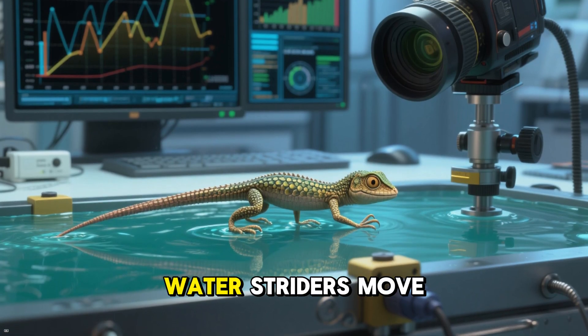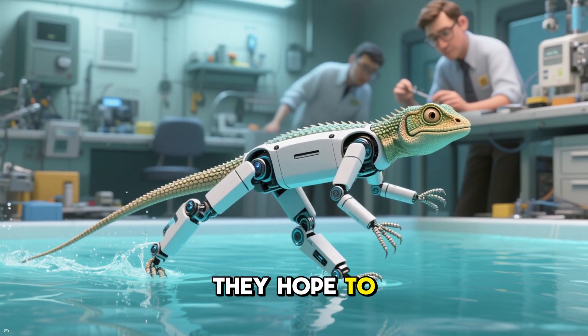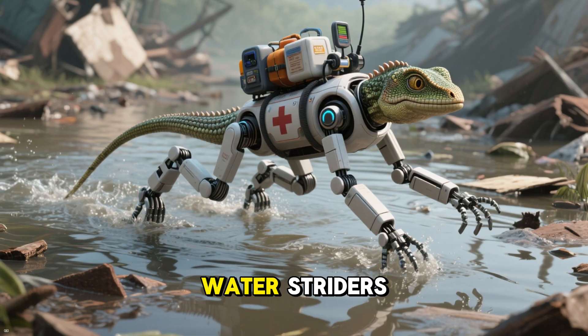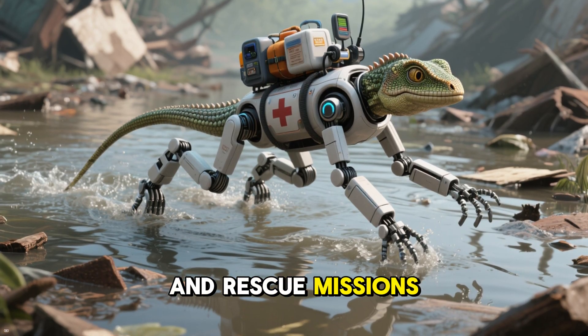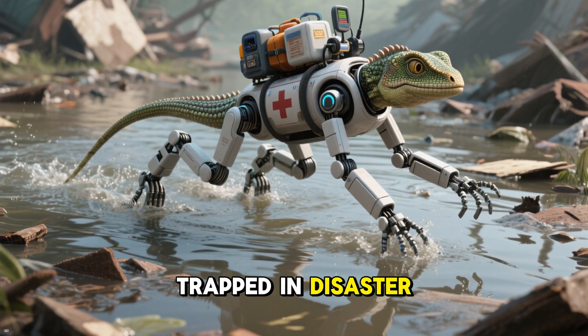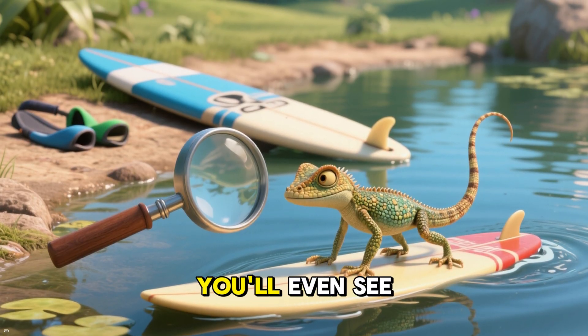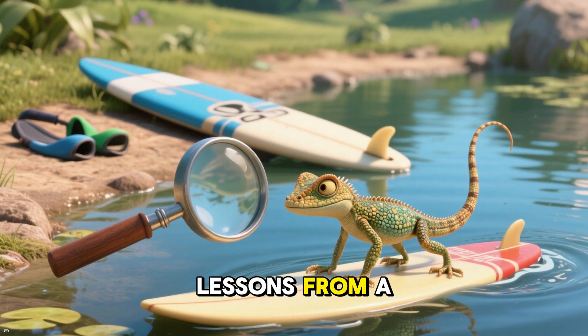As researchers learn more about how water striders move on water, they hope to develop robots that can do the same thing. One day, we might even see water striders used in search and rescue missions to find people trapped in disaster areas. Who knows? Maybe one day you'll even see me taking surfing lessons from a water strider.